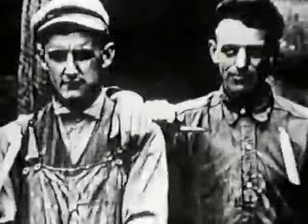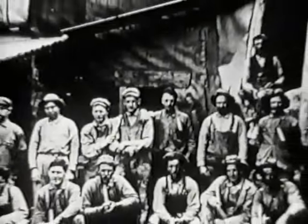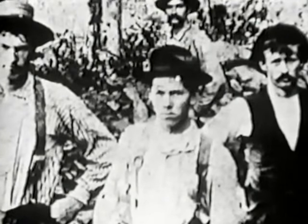In 1902, the Pennsylvania coal miners walked out of the mines in a wage dispute. Their struggle and Teddy Roosevelt's role in it was to mark a turning point in labor history. "It's dark as a dungeon and damp as the dew, where dangers are doubled and pleasures are few."